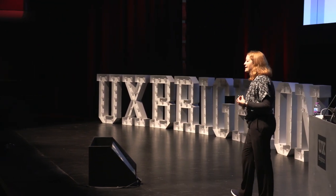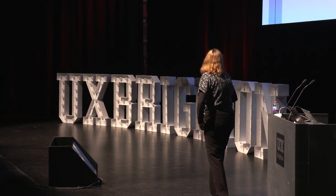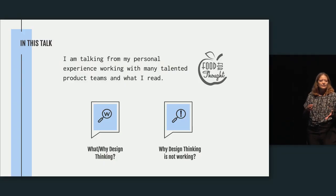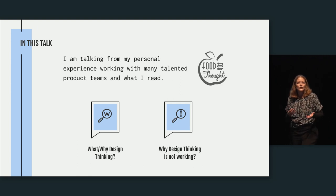I'm also drawing on what I read and what influences my practice. My talk is going to be divided into two parts. The first part will tell you what design thinking is and why we need it. The second part, as Dani mentioned, looks critically at how we are applying design thinking and how we can make it work for product teams.